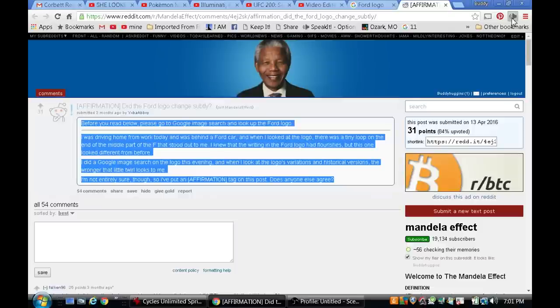Before you read below, please go to Google Image Search and look up the Ford logo. I was driving home from work today and was behind a Ford car, and when I looked at the logo, there was a tiny loop on the end of the middle part of the F that stood out to me. I knew that the writing in the Ford logo had flourishes, but this one looked different from before.